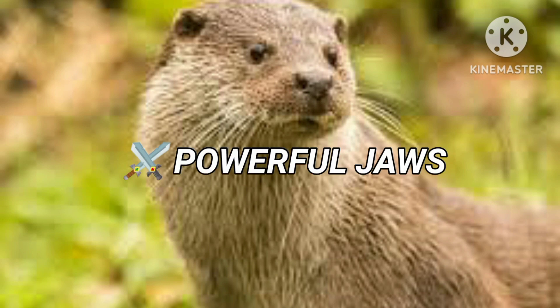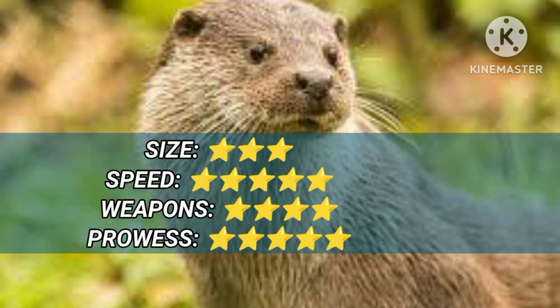The otter weighs around 15 kg and swims at 10 km per hour. Its powerful jaws can catch fish.